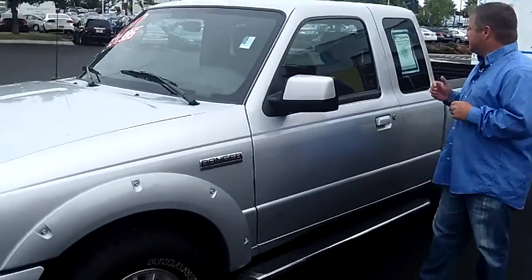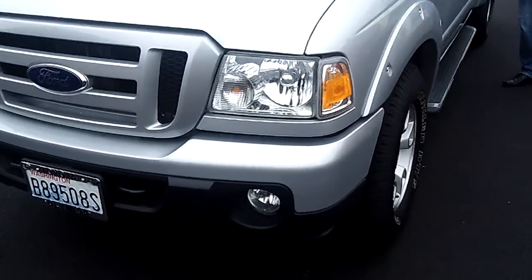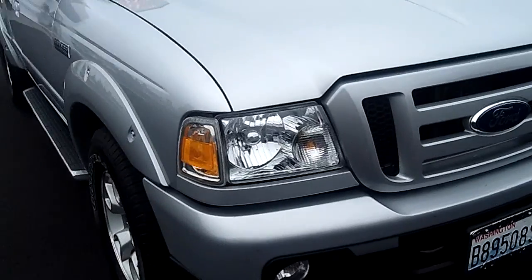Hi everybody, Scott coming to you live right here at Toyota of Olympia. Thanks for clicking that link and taking a look. Here is your virtual video walk around. This is the 2011 Ford Ranger Super Cab XLT. Six foot bed, stock number on this bad boy is N4767A. It's a sport edition.